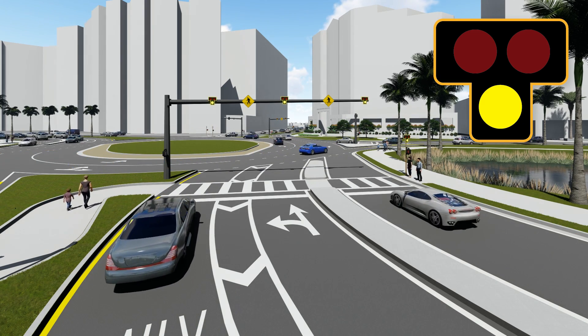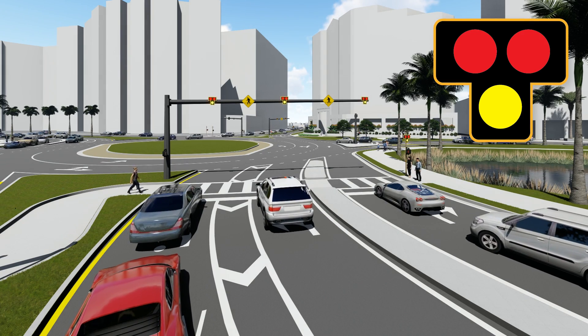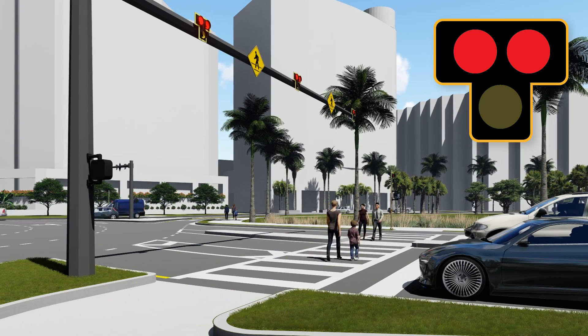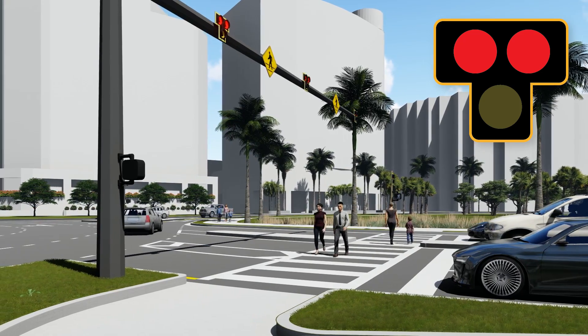When the light turns solid yellow, this is a warning that the light is about to turn red — be prepared to stop. When the light is solid red, you must stop to allow pedestrians to cross.